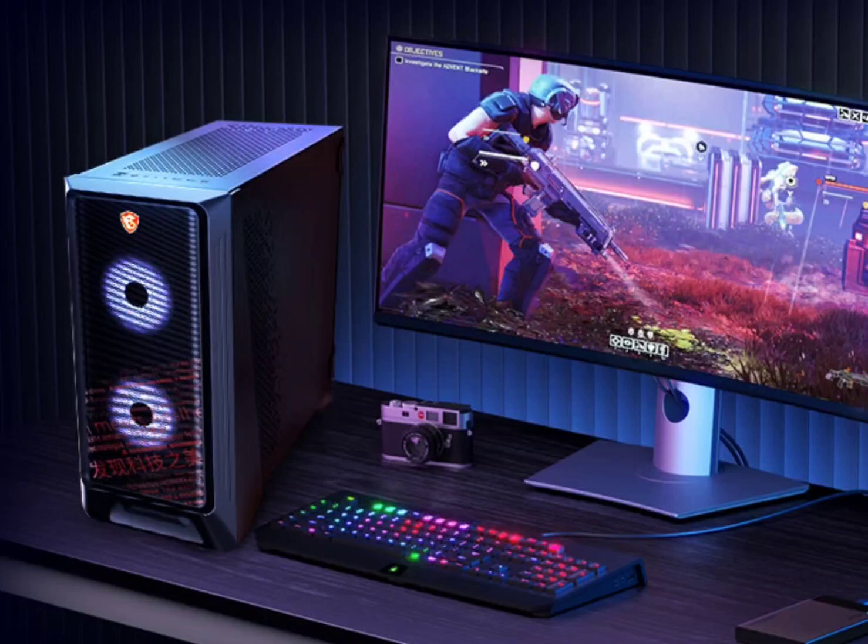MSI has unveiled its new Dark Knight Gaming Desktop, featuring up to an i7-13700F processor plus RTX 4070, now available on various e-commerce platforms. Pricing starts at $782.